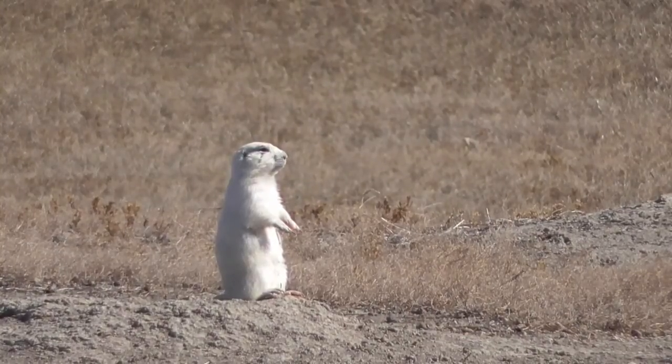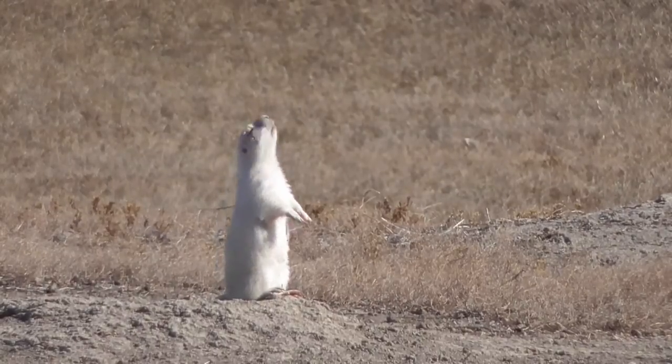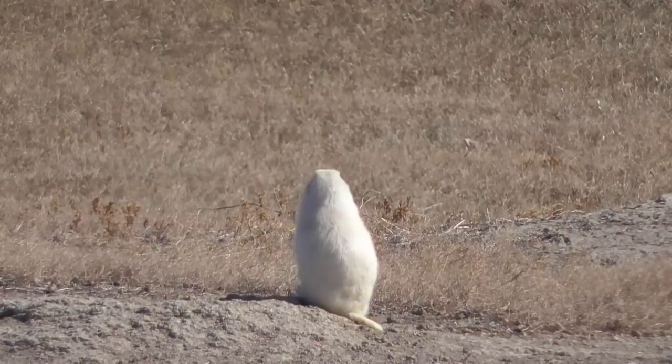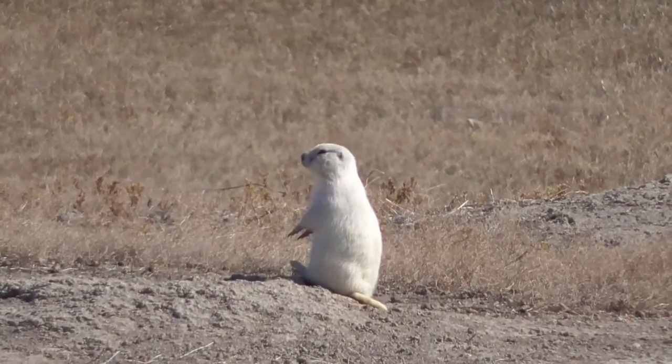Prairie dogs, like other community-based animals, will take turns acting as sentinels for the town so that others can feed and move about more safely. These sentinels stay upright and are often the individuals who give the danger alarms to the town.